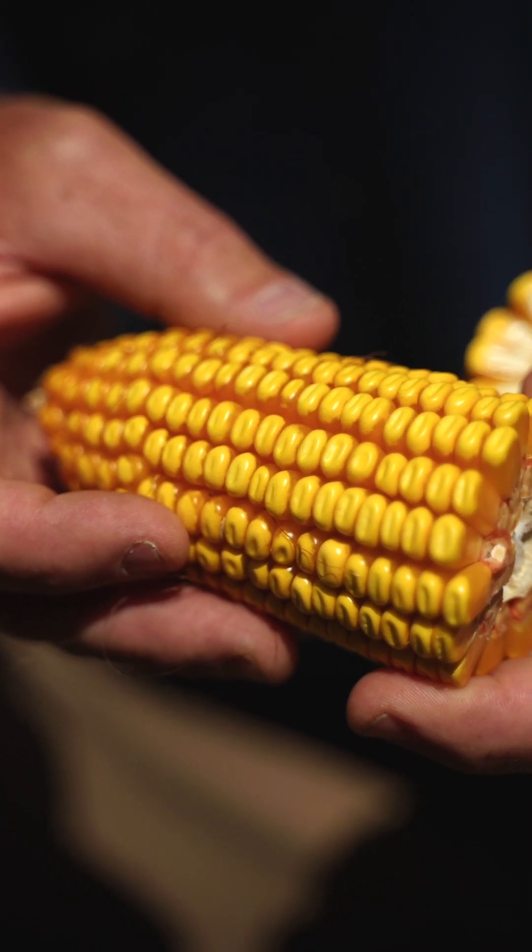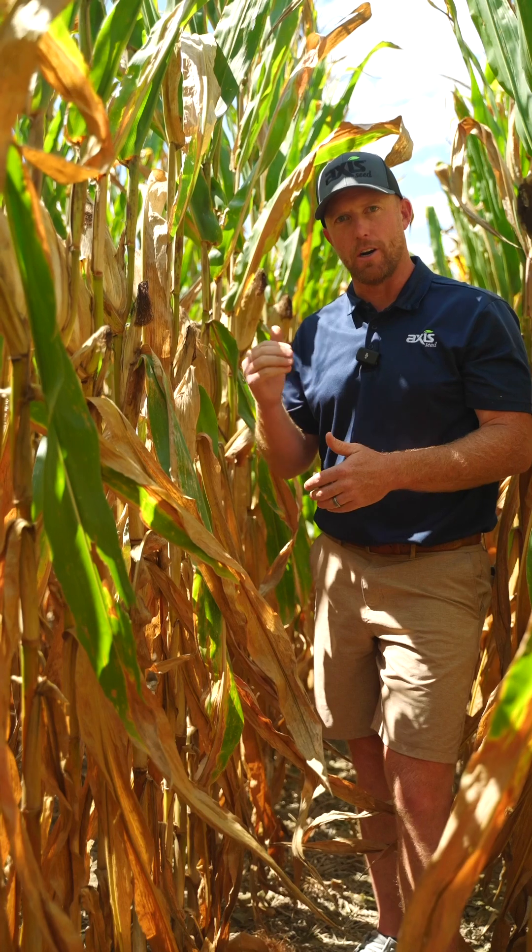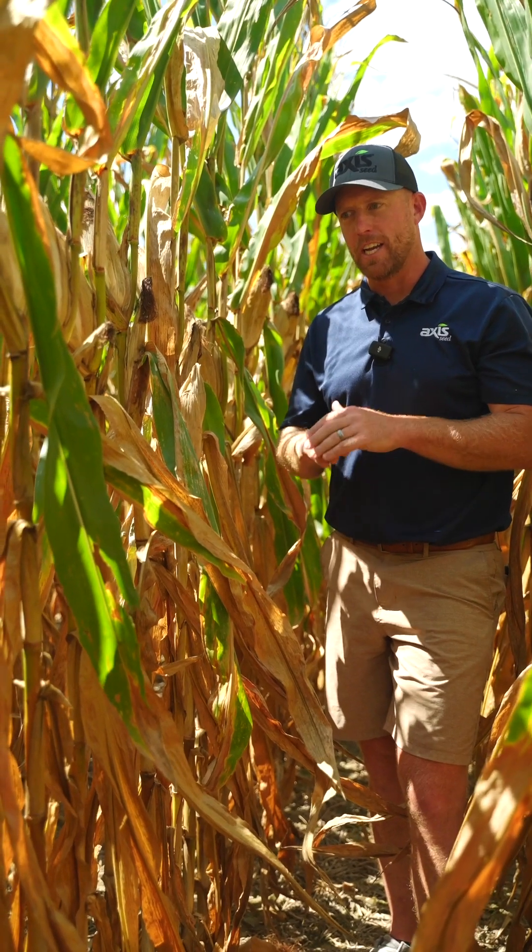This is a medium tall plant with average ear height. It has fantastic standability even with a taller plant and shoulder-high ears. This hybrid has excellent roots, excellent stalks, and late season stalk integrity is strong. It has been tested against a lot of different wind events all up and down the east coast, and I have a lot of faith in this hybrid's ability to stand up.